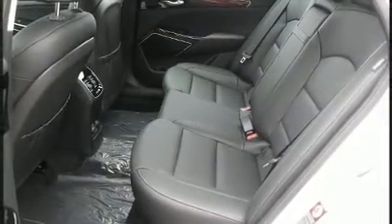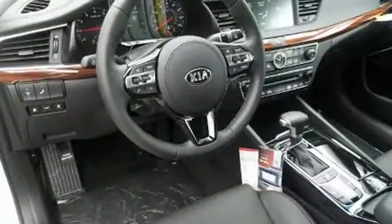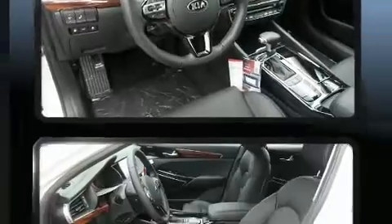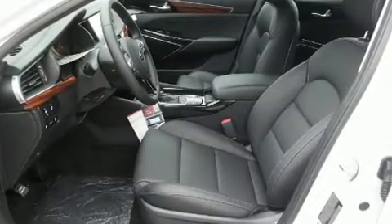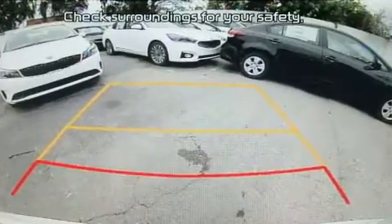Comfort and convenience features include a built-in garage door transmitter, a trip computer, and a blind spot monitoring system. Features such as automatic climate control and leather upholstery prove that economical transportation does not need to be sparsely equipped.